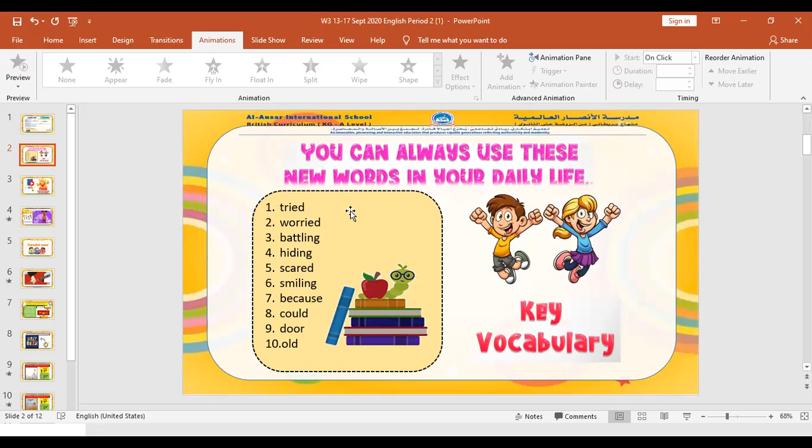Number one: tried. Number two: worried. Number three: battling. Number four: hiding. Number five: scared. Number six: smiling. Number seven: because. Number eight: cloud. Number nine: door. And the last one: old. Good job class — these are our keywords from the storybook that we will use in our lesson.